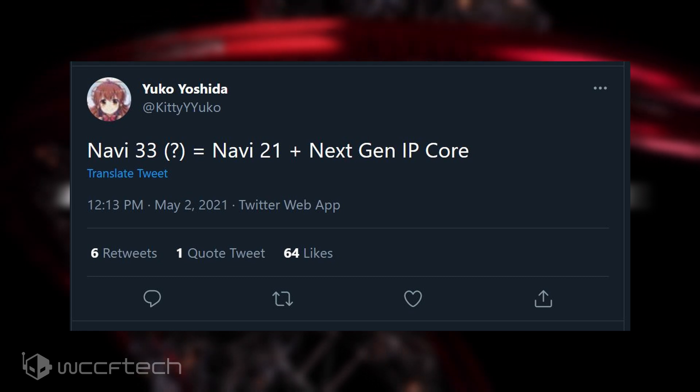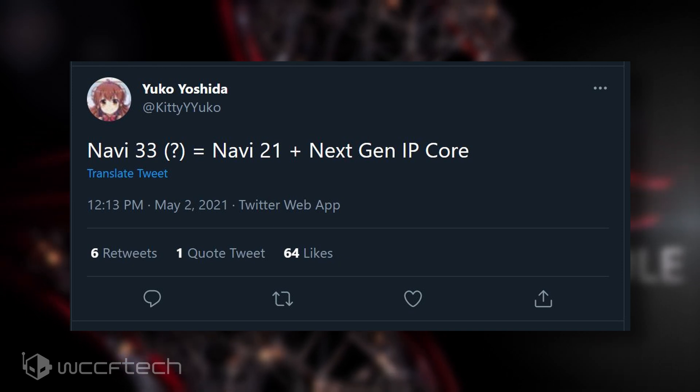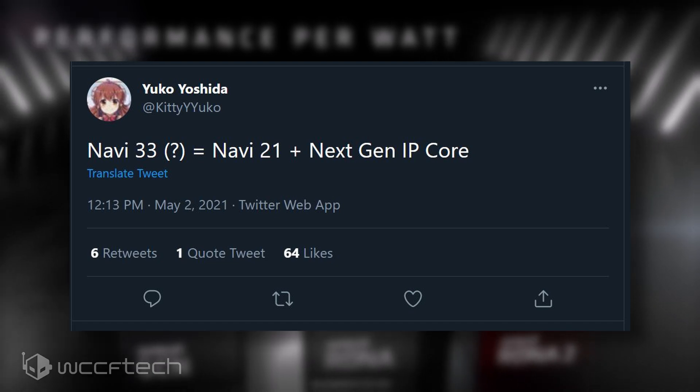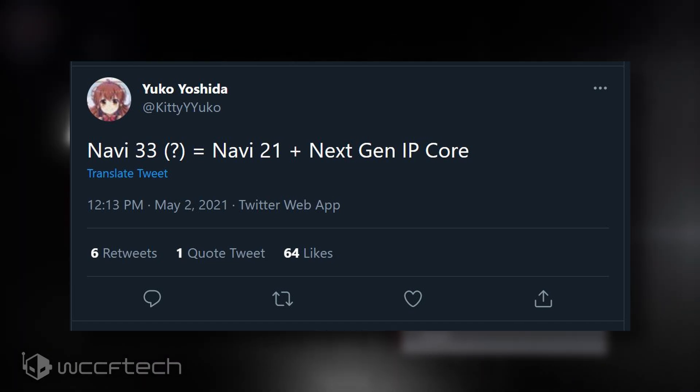According to Kitty Yuko, the AMD Navi 33 GPU is allegedly going to feature the same specs as the Navi 21 GPU, but will be based on their next-generation RDNA 3 GPU IP core. This means we're going to see the same existing performance as the big Navi 21 RDNA 2 GPU in future mainstream graphics cards. This sure sounds too good to be true, but considering AMD has promised huge performance gains with its RDNA 3 lineup, this may very well be the case.